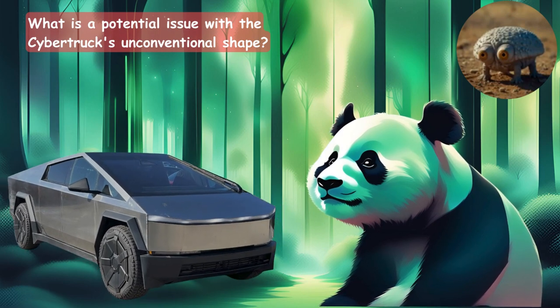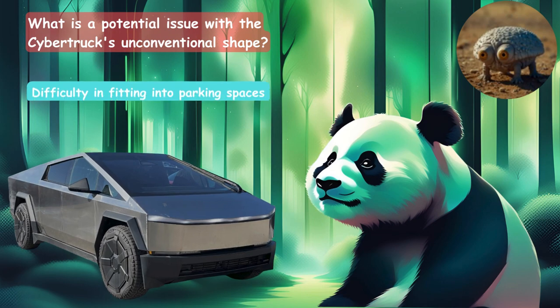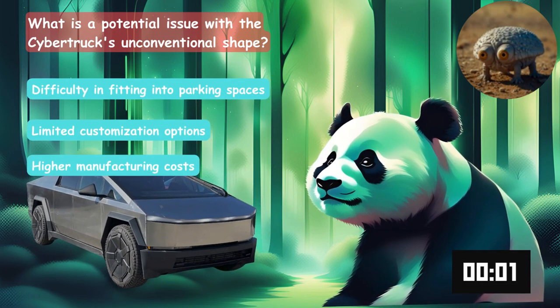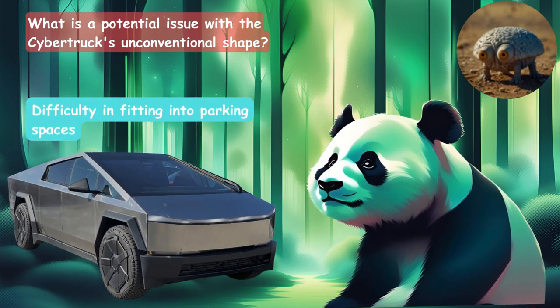What is a potential issue with the Cybertruck's unconventional shape? Is it difficulty in fitting into parking spaces, the customization options, or the higher manufacturing costs? The answer is difficulty in fitting into parking spaces.